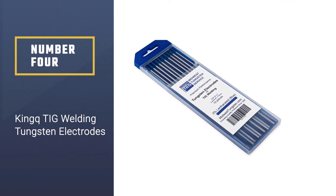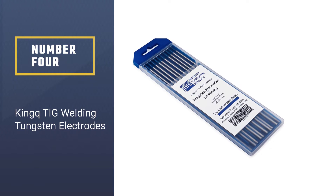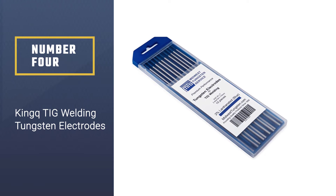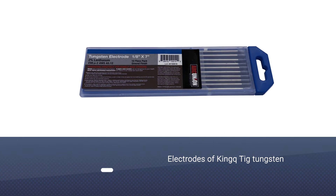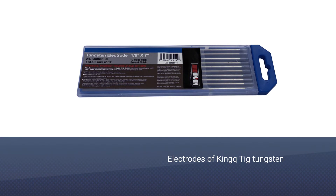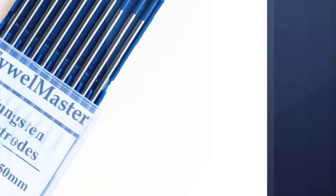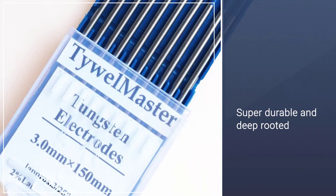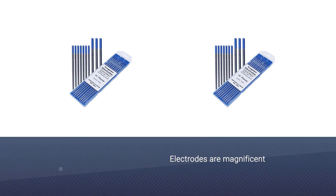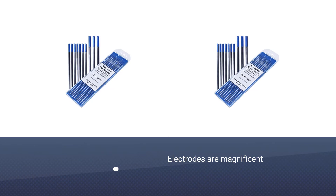Number four: Kink TIG welding tungsten electrodes. These electrodes have proven to be crucial for welding professionals, being super durable and adhering to ANSI and AWS standards. They sustain high-quality performance with genuine arc cuts, shallow burn-off value, and low amperage requirements.